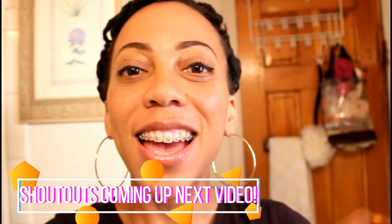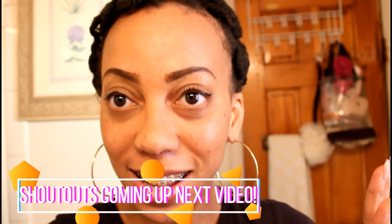Hey guys, it's me Desiree Marie and I'm back here today to do another lock update video. In case you're wondering, don't be alarmed — I did not cut my hair. I'm actually rocking this pin curl hairstyle that I've been wearing since Easter Sunday.